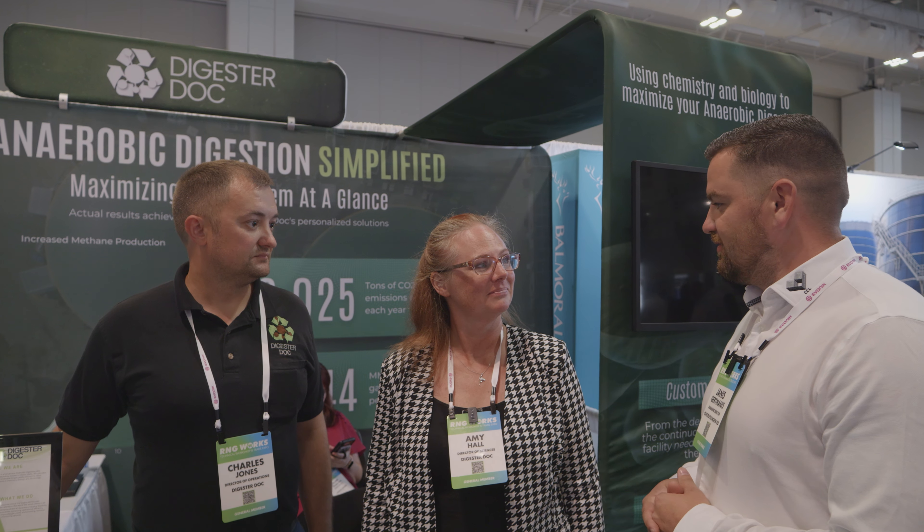Hey guys, I'm here with Amy and Charles from DigestedDoc. Can you introduce our audience with what your company is doing and what brings you here to Nashville to RNG Works 2023?